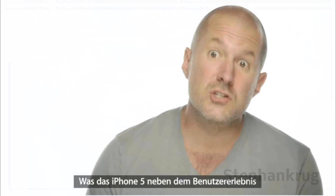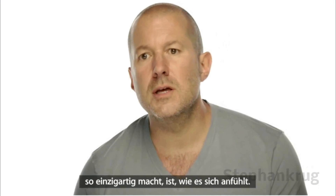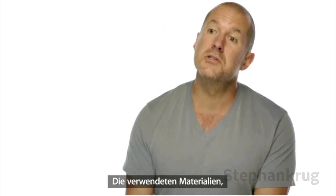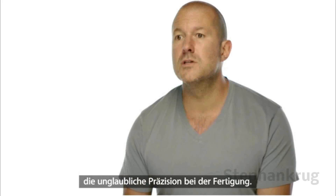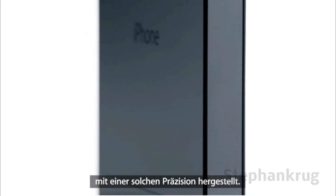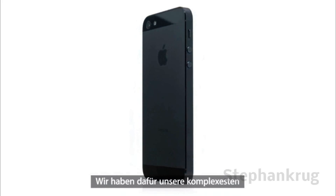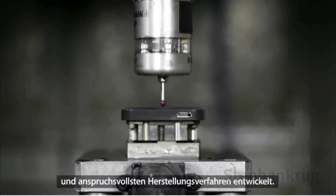Along with the experience of actually using it, what makes iPhone 5 so unique is how it feels in your hand. The materials it's been made with. The remarkable precision with which it's been built. Never before have we built a product with this extraordinary level of fit and finish. We've developed manufacturing processes that are our most complex and ambitious.